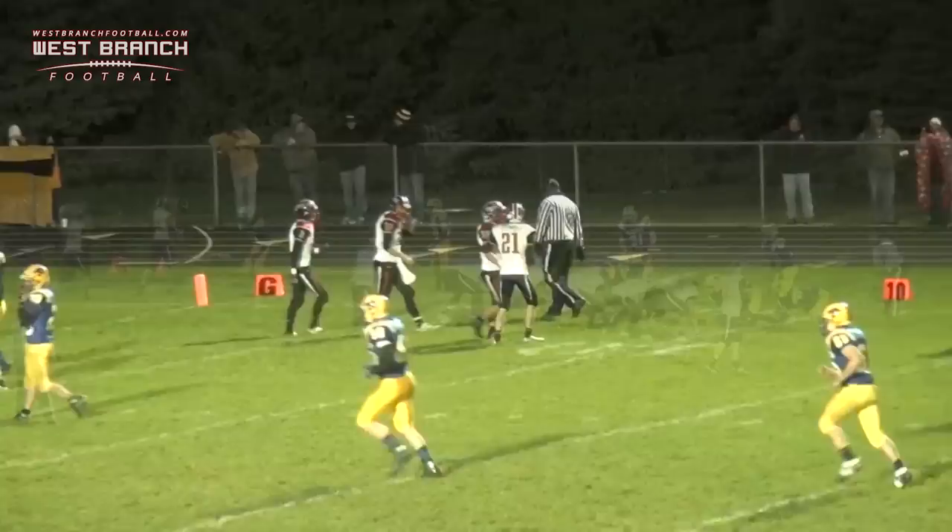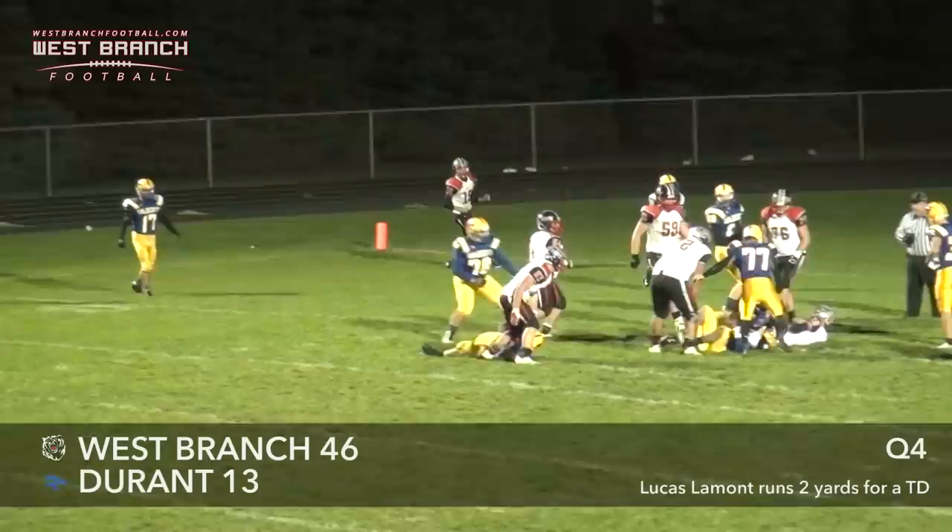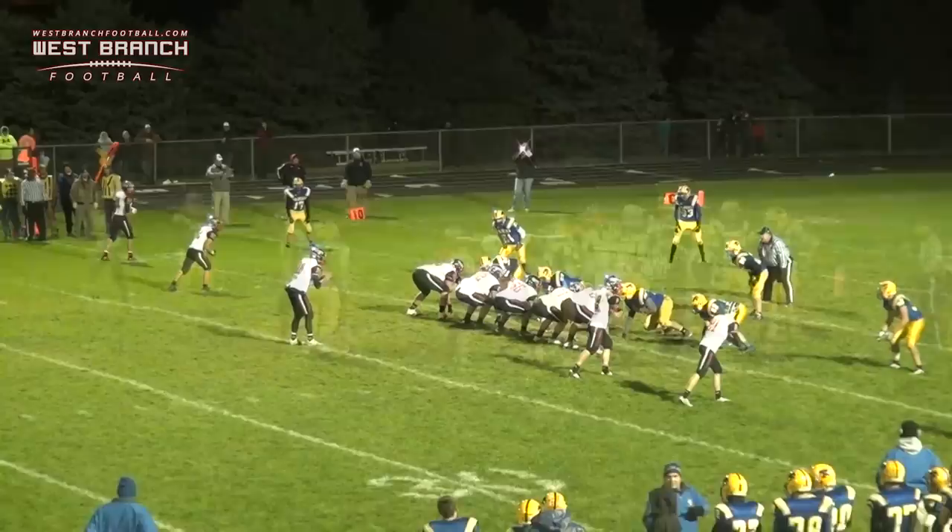Lamont's back there by himself. Durant blitzes, and Lamont runs the quarterback draw — he is going to be into the end zone for the West Branch touchdown.